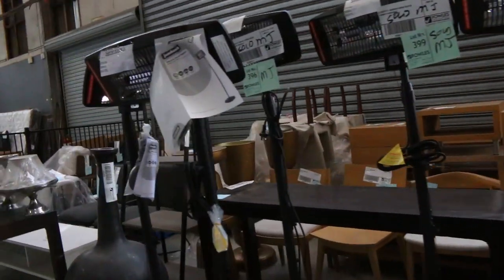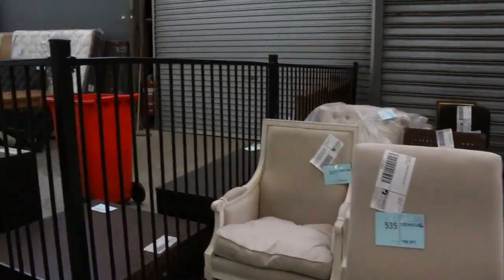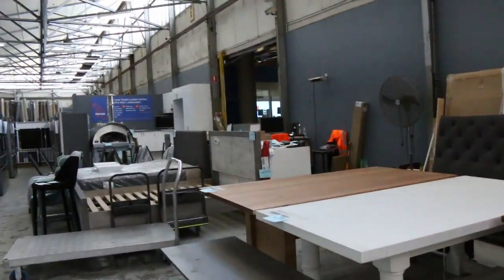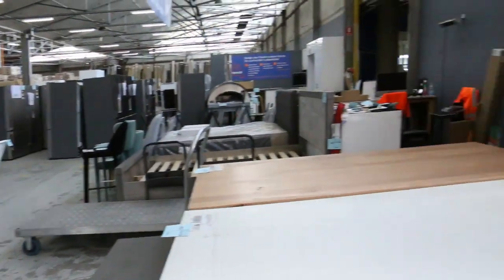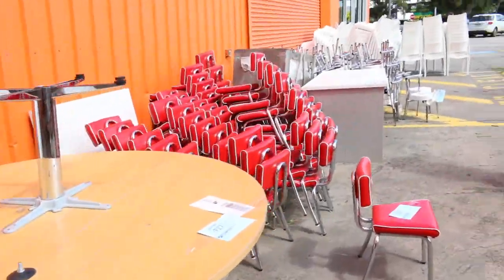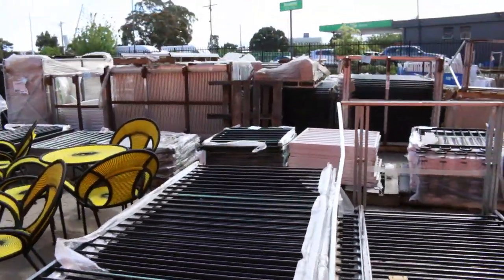We might just duck outside as well, because there's plenty to have a look at out there. Really excited about getting back into it tomorrow — it's been quite a few months since we've been able to have an auction, so everyone's very excited. Moving through the back, we've got loads of outdoor furniture and also plenty of these steel fence panels.